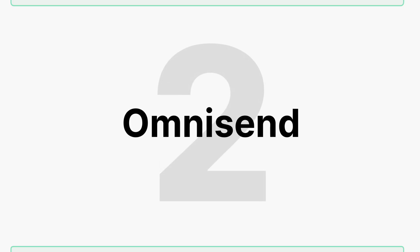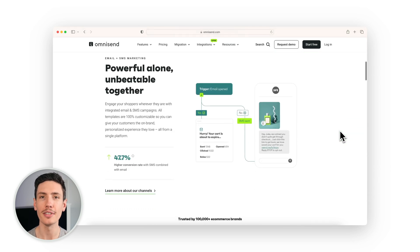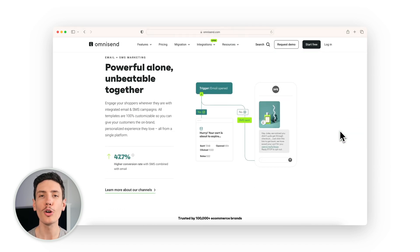Number two is OmniSend Email Marketing and SMS. This email and SMS marketing automation app is a game changer, packed with features that make growing your email list a breeze with landing pages and pop-ups, and create stunning emails easily with hundreds of templates. Drive sales on autopilot with pre-built automations — from welcome series to abandoned cart reminders — OmniSend's automations help you start quickly and keep customers engaged.